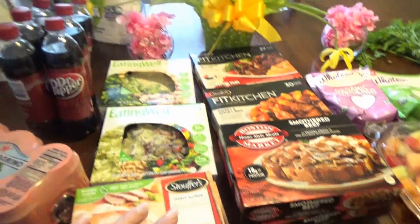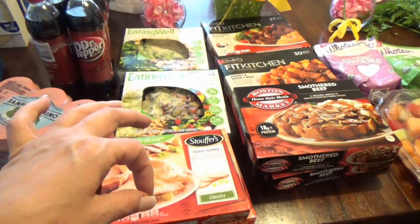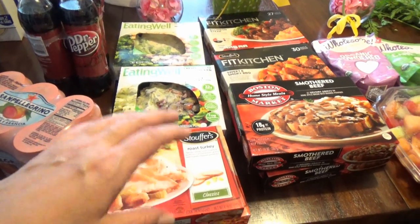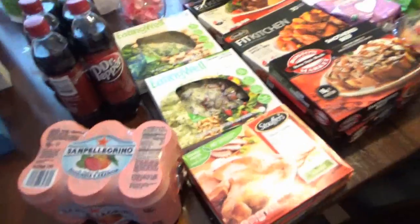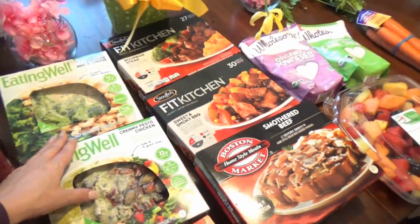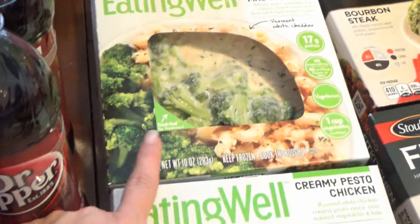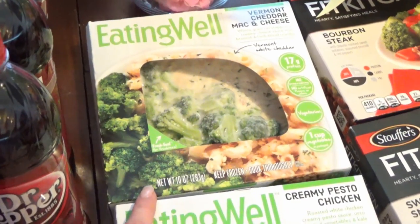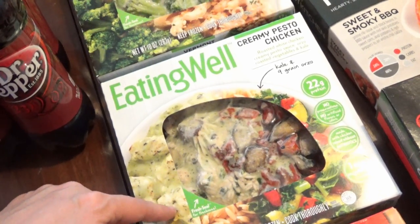Over here in the food, I mainly went for microwave foods because we just got a microwave not too long ago. I went for the ones I really wanted and missed. These Eating Well Vermont Cheddar Mac and Cheese with Broccoli is one of my absolute favorites — I tried it for the first time in the camper and I love it.